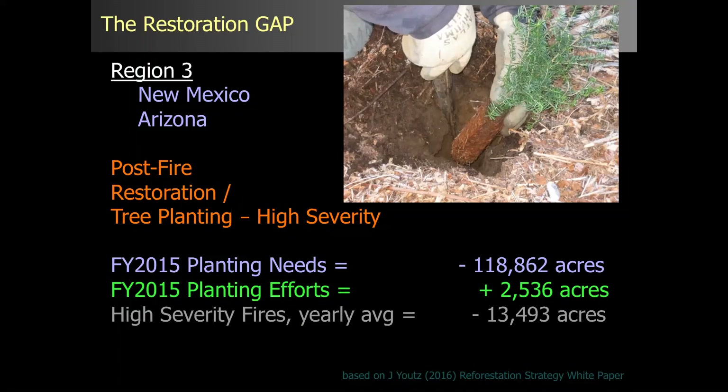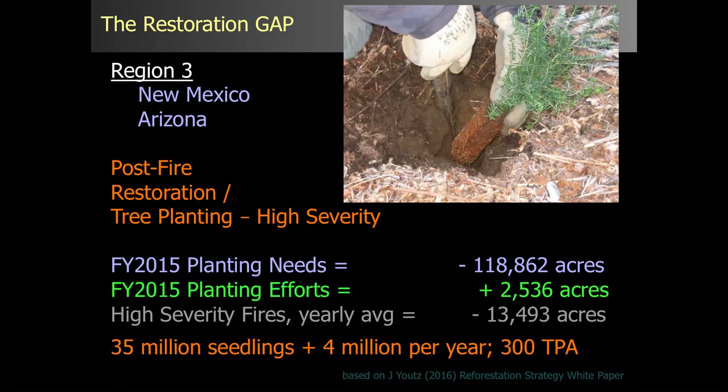To do some rough numbers — and these are rough, and I'm not promoting planting like this — but at 300 trees per acre, that's 35 million seedlings that need to be planted, with an additional 4 million seedlings per year based on that high-severity fire yearly average.